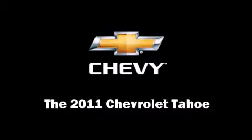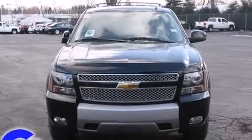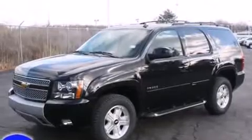Take command of the road in the 2011 Chevrolet Tahoe. Under the hood, you'll find an eight-cylinder engine with more than 300 horsepower, providing a smooth and predictable driving experience.